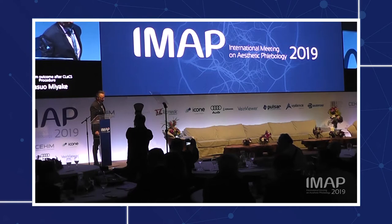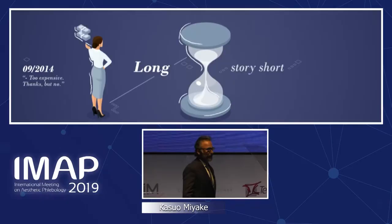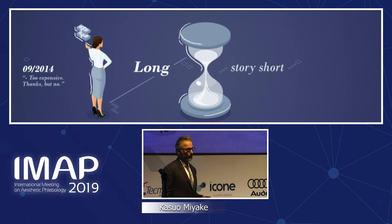I'm going to talk about what we have been doing and about the long-term outcomes that we can get. Let's start by telling a story. This patient showed up to evaluation — she had no good result on her legs and decided to come to us to find a solution. But after explaining and examination, she said: too expensive, thank you, but no.